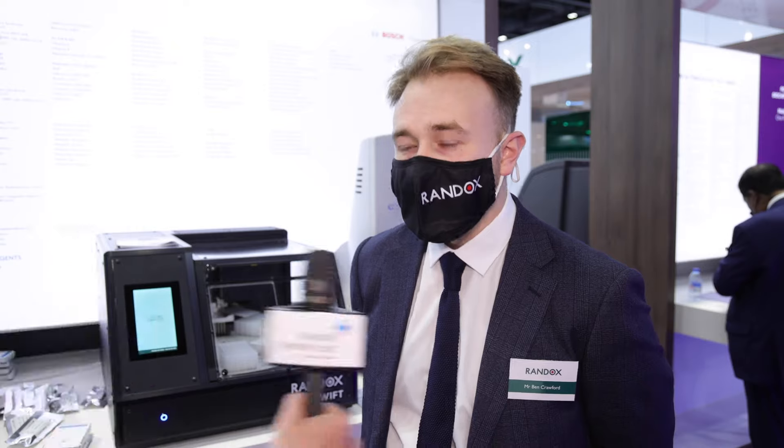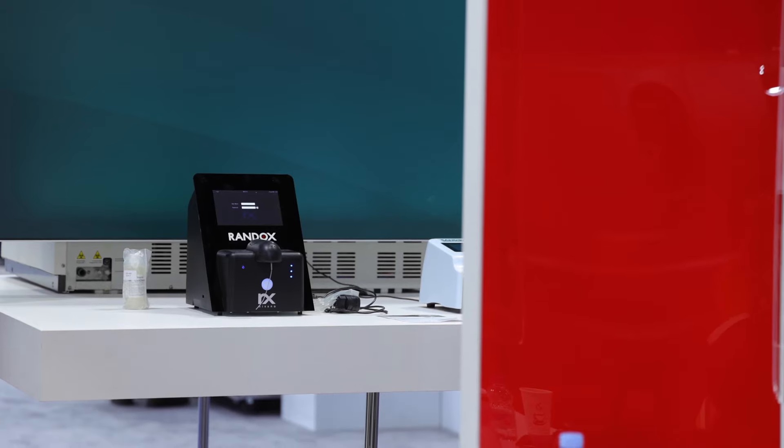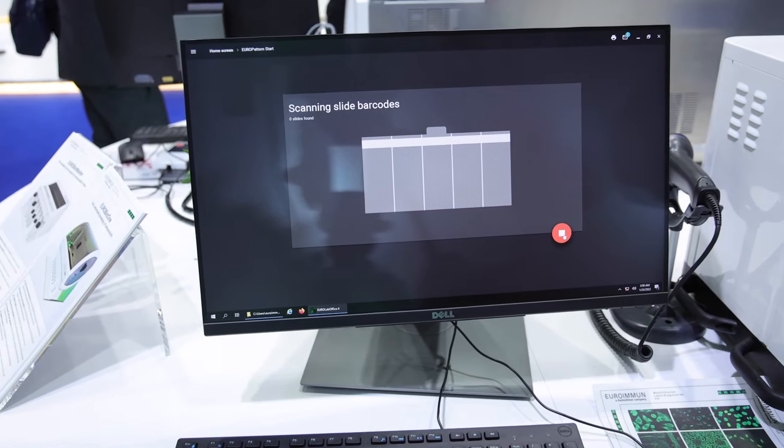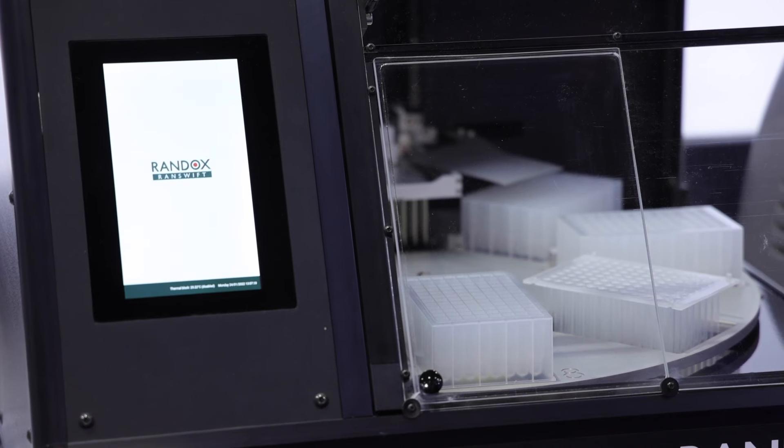Are there new devices, new things on show this year? There are indeed. We have the Randox Vivolitic, made in collaboration with Bosch, as well as the new Ran Swift Randox device that we are bringing to market this year.